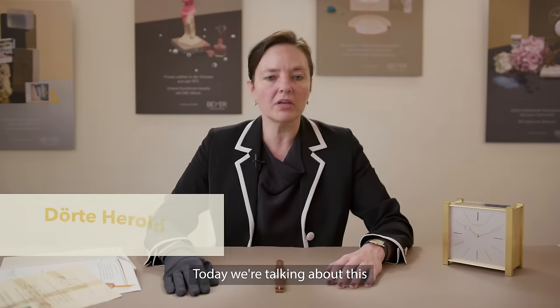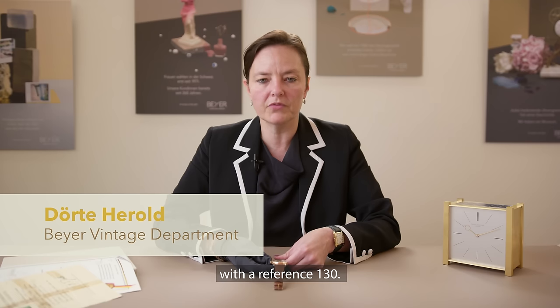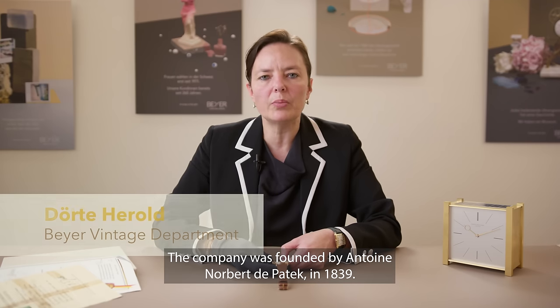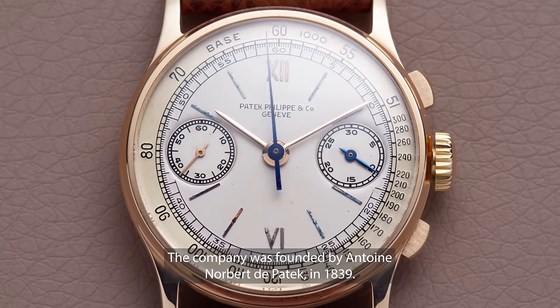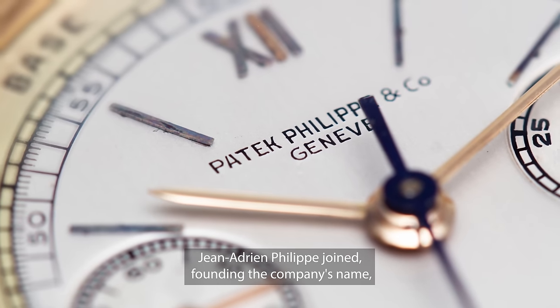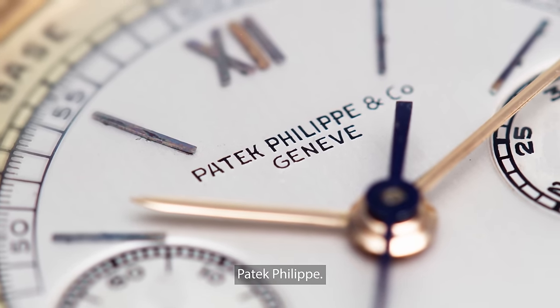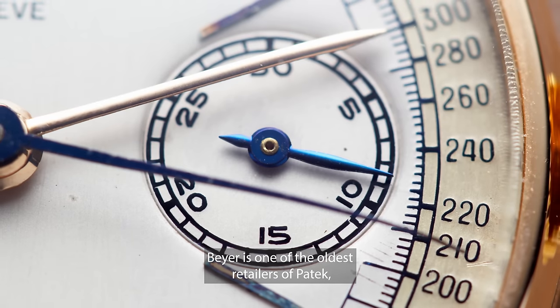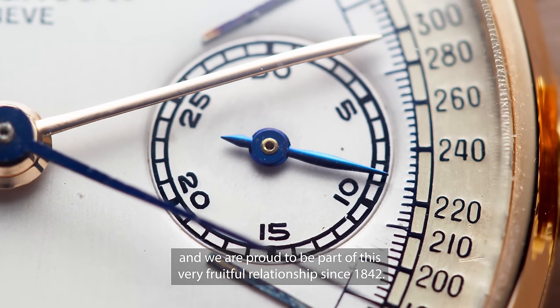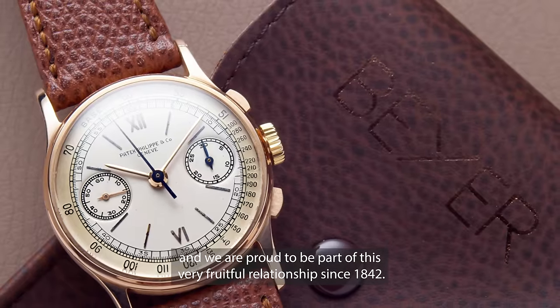Today we are talking about this very nice Patek Philippe chronograph with reference 130. The company was founded by Antoine Norbert de Patek in 1839. A few years later, the highly skilled watchmaker Jean-Adrian Philippe joined, founding the company's name Patek Philippe. Bayer is one of the oldest retailers of Patek and we are proud to be part of this very fruitful relationship since 1842.